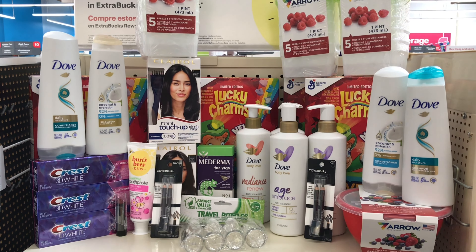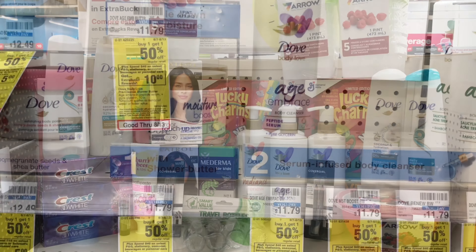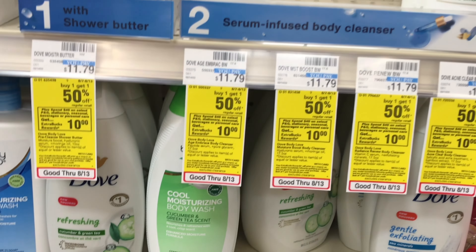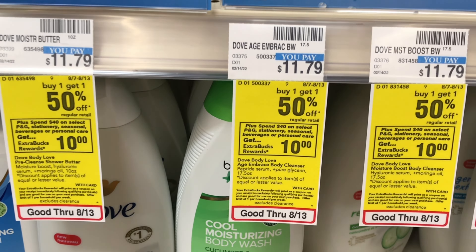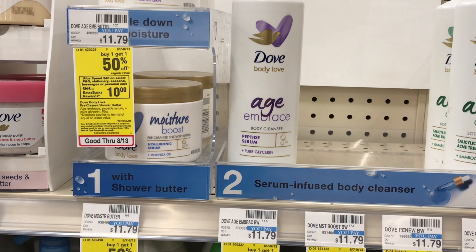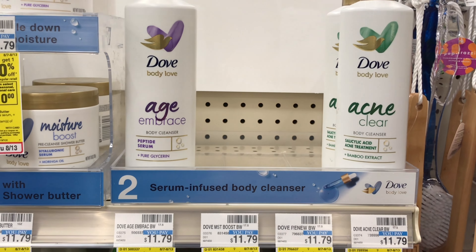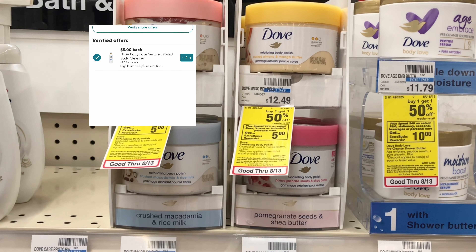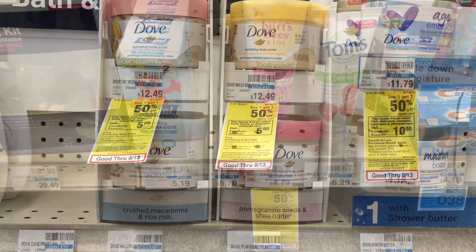To start this haul, let's do the spend $40 get $10 back deal. The first items we'll be picking up are the Dove Body Love body cleanser — we'll pick up four of them and use the $3 coupon from this month's Unilever insert. This is also on sale buy one get one half off, priced at $11.79, so two will be full price and two will be half off. We have a great Ibotta rebate of $3 back for each one, giving us $12 back.